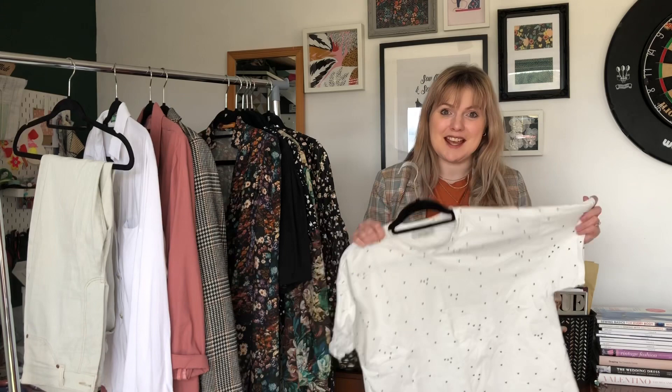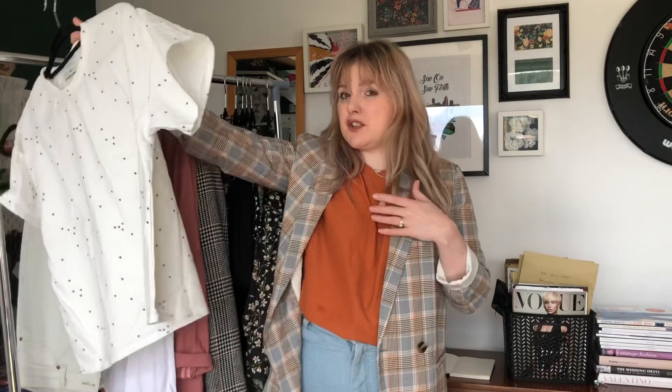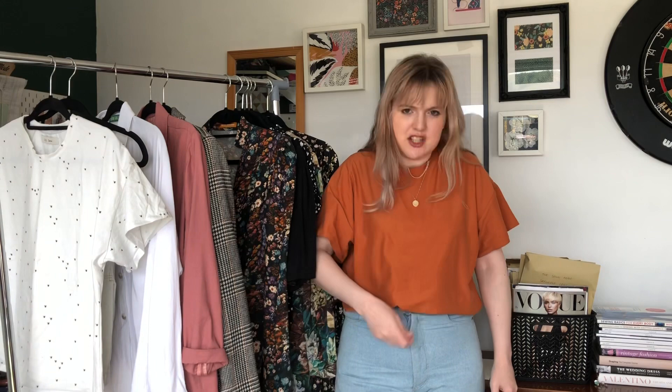My go-to t-shirt pattern at the moment is the Just Patterns Tyra T. I have three of them and I'm planning on making a few more. I have this white one with a little print on it just to make it a bit different, and then the orange one I'm wearing now. It's great for making with a cotton jersey, and I've also tried it with a tencel jersey which has a nice bit of drape. It has the right amount of oversized fit and this one is tucked into my jeans. It's quite long but it teams with a lot of different outfits — jeans, jacket trousers, Arden pants, joggers, leggings, skirts — just loads of different things.